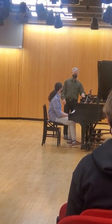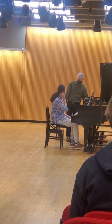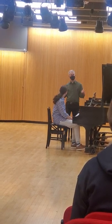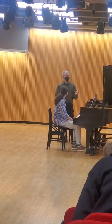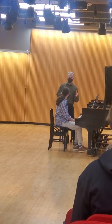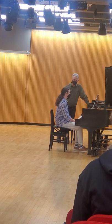So what is an etude, first of all? It's a study. So often when we see a piece called an etude, it's good to ask ourselves: what is this piece trying to do for me, or for pianists in general, technically? So what do you think are the challenges of this piece?